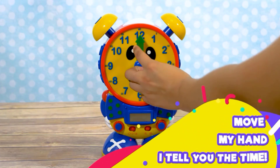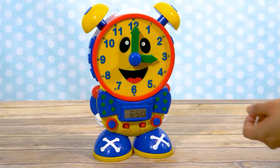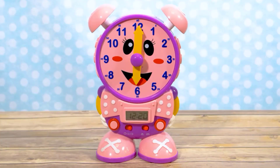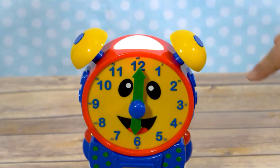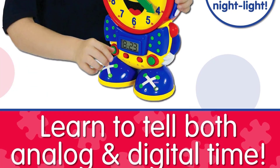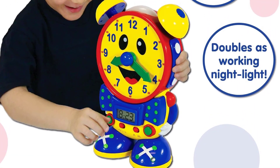In quiz mode, Tele asks your child to move the hands on its face to match the time displayed on its screen. Tele is a multifunctional learning tool, as it is also a real working clock and a nightlight. Tele the Teaching Time Clock is the perfect gift for your little one, excellent for both boys and girls ages 3 and up.